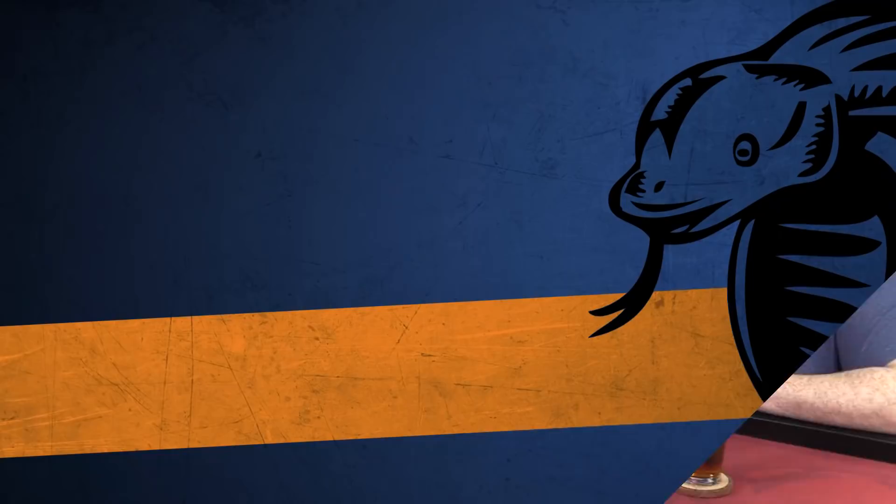Alright, see you later everybody, have a good one! Thanks so much everybody. If you've enjoyed this video, please do us a giant favor by subscribing to the channel and clicking that bell icon. If you're into board games, miniatures games, or role-playing games, we have a bunch of audio podcasts you might enjoy — you can find those at thesecretcabal.com or on iTunes and Stitcher.